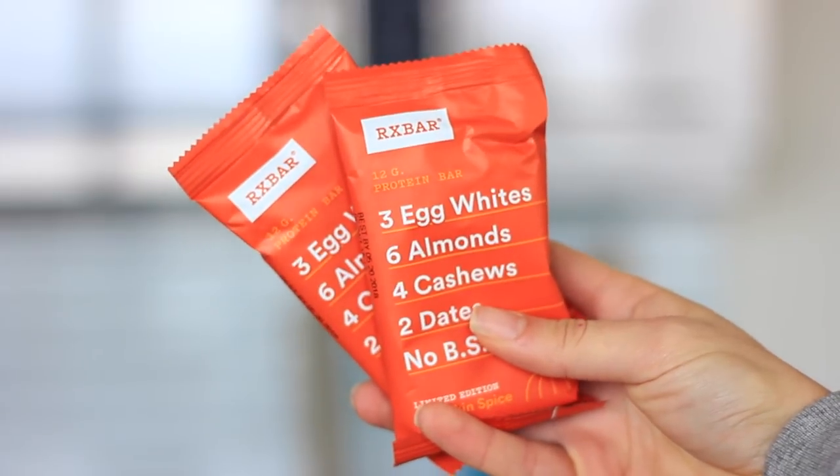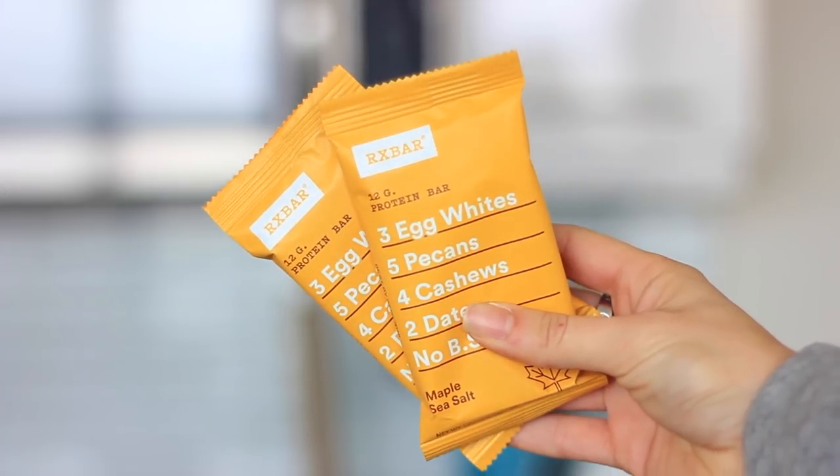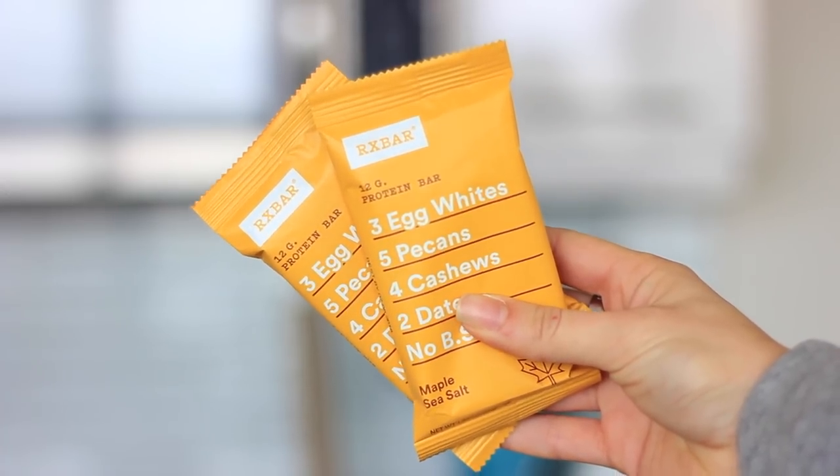Next up, I was finally able to get my hands on the limited edition pumpkin spice RX Bars — super excited to try them, I've been seeing them all over Instagram. I also picked up two other RX Bars in my favorite flavor, maple sea salt. This has quickly become my favorite, so if you're looking for a new flavor I would suggest the maple sea salt.